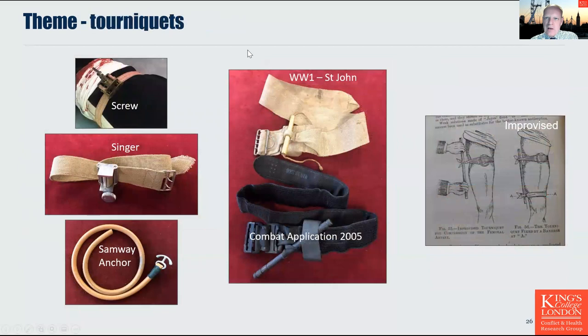The next theme is the evolution of tourniquets. This slide shows a variety of different tourniquets used as issued items in the medical services over the last 150 years. The most interesting juxtaposition is the tourniquet developed by St John in World War One — including a windlass built into the tourniquet — compared to the combat application tourniquet of 2005, the only difference being the introduction of Velcro as a means to secure it.